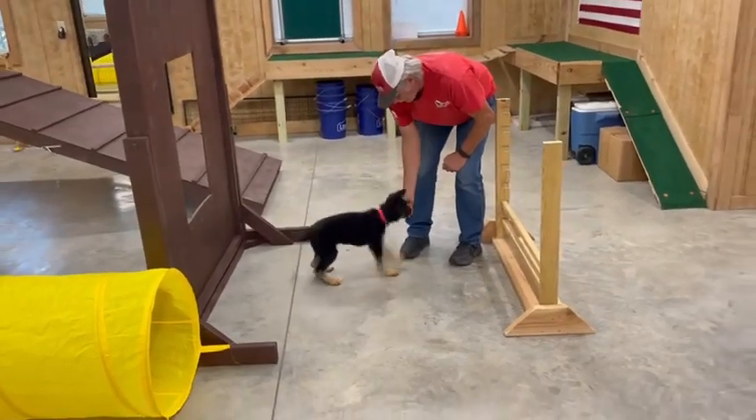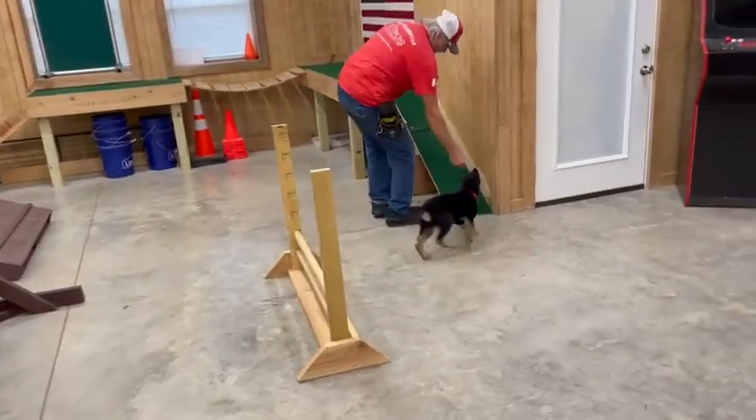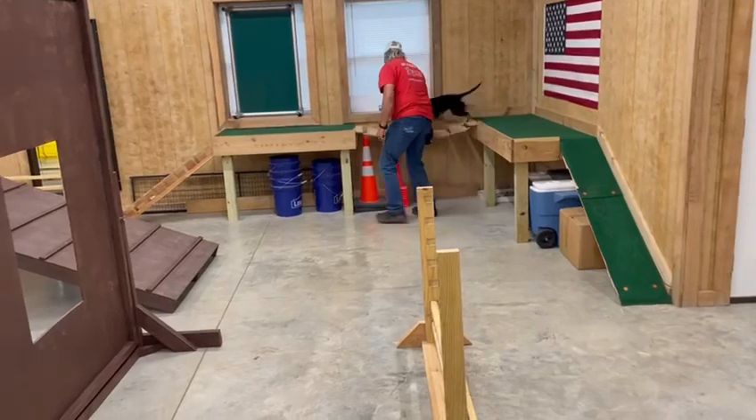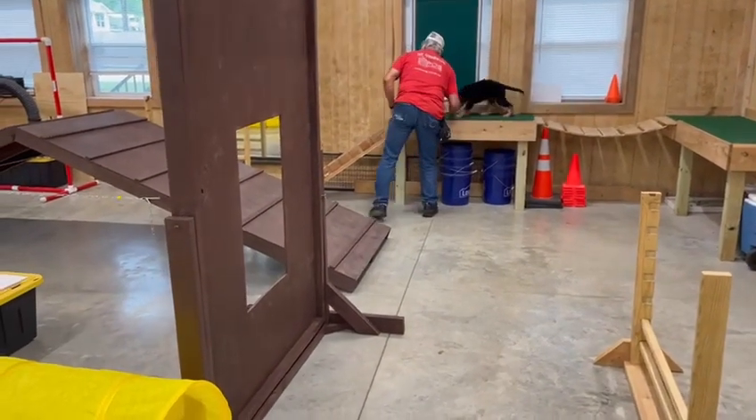Hey everybody, this is Fireman Protection Dog Sales. Today we have Schultz. He's a two and a half year old male German Shepherd puppy and we got his handler there. We set up a little obstacle course here and we're just going to kind of see how he does.